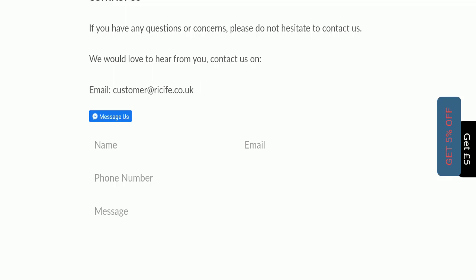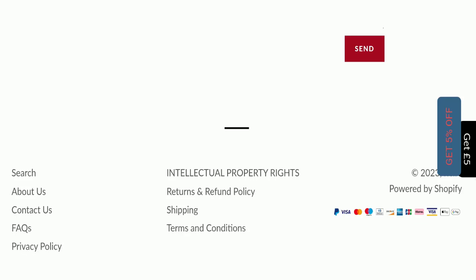If we talk about social media presence, we found that this website is not active on any social media platform, which is also a very negative sign of this website.